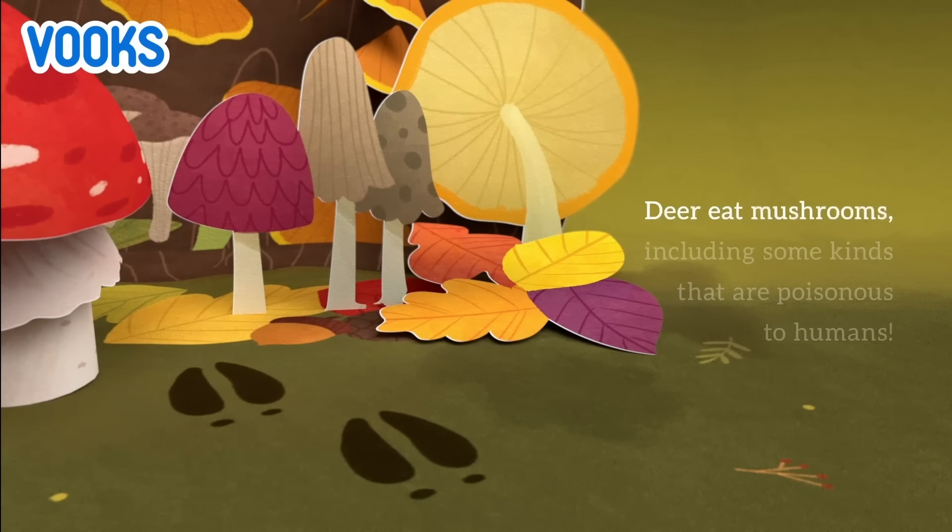Deer eat mushrooms, including some kinds that are poisonous to humans.